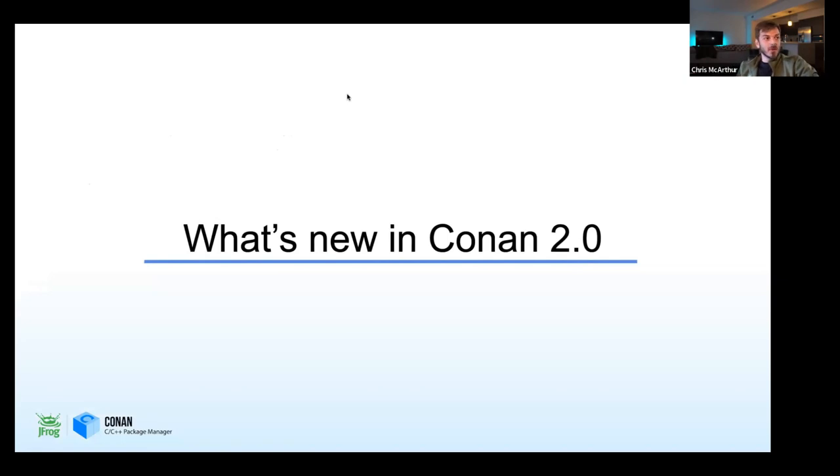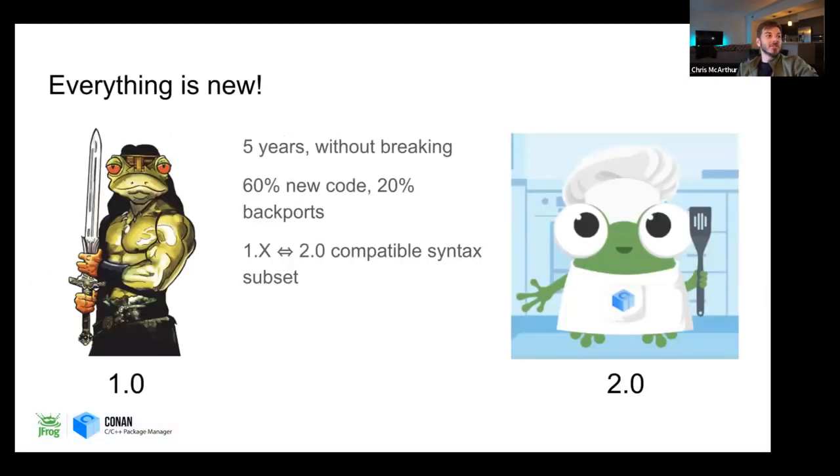So, that's a little bit about Conan. What's new? Everything. It's been five years without a breaking change. About 60% of the code base is completely new, and 20% is backwards-compatible. The only way this works is there's compatible syntax between Conan 1.x and 2.0. If you're already developing and maintaining recipes with Conan 1, you can upgrade and use the latest features and move to Conan 2.0. That's where the success of this new release will come from — the ability to seamlessly translate.